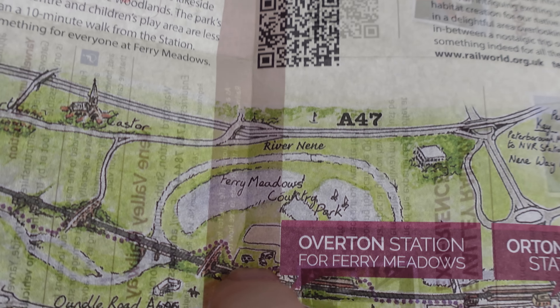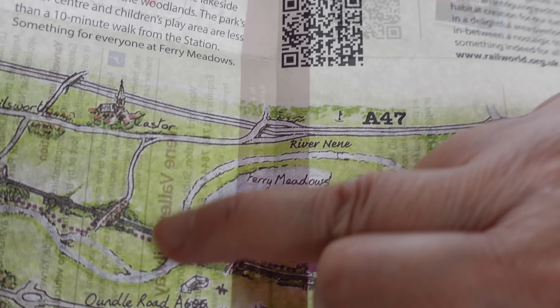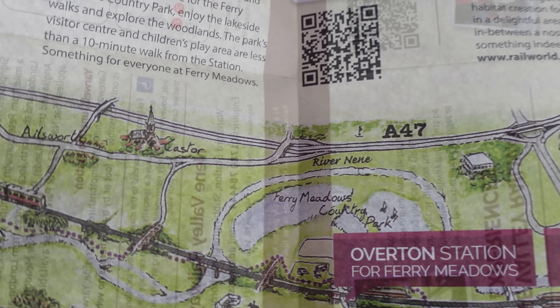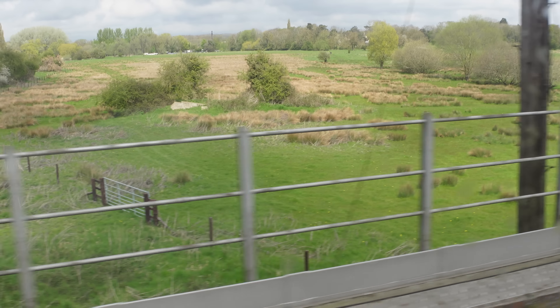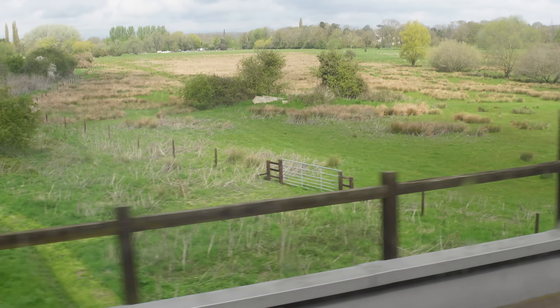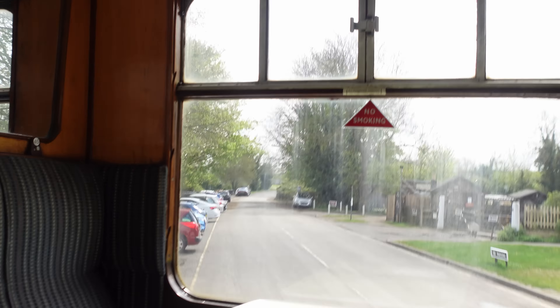We're sort of here somewhere. About there. We've just come over the river so we're about there. Look at that way now - river down there. There's the old A1, right here, and the cross thing that was on it.